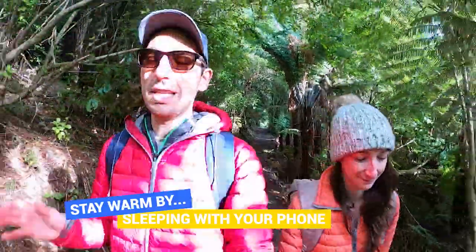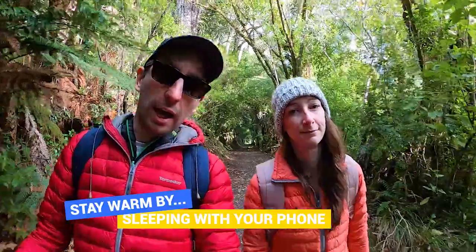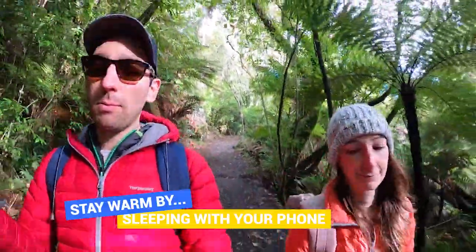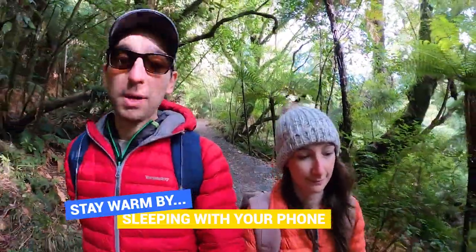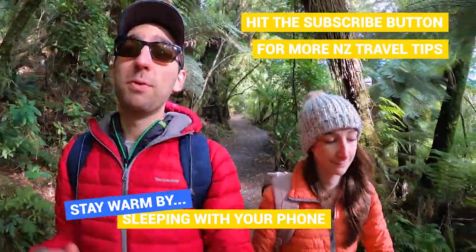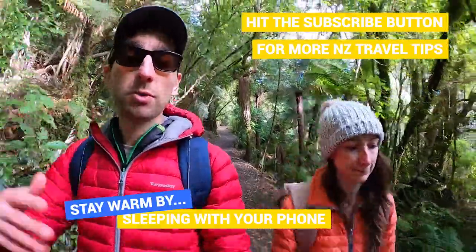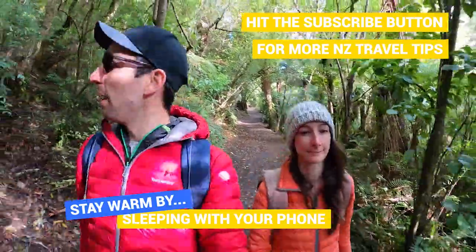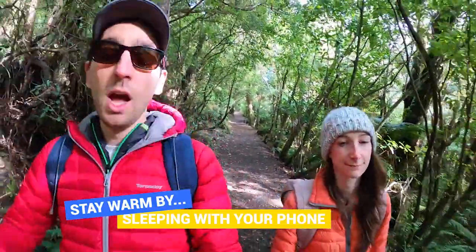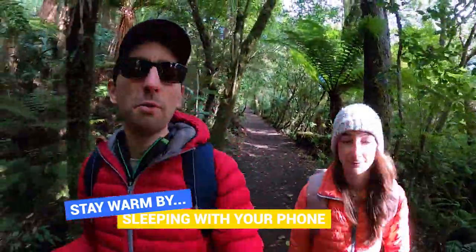You can also sleep with your phone inside your sleeping bag. Phones generate a little heat, which is nice, but more importantly, cold temperatures drain batteries way faster. In winter in New Zealand it can get cold enough to drain your phone battery really quickly, so to make it last longer — especially on a multi-day trip — keep it in your sleeping bag overnight. If you don't have reception, just turn it off. We did this a lot during the filming of New Zealand's Biggest Gap Year, keeping our phones with us while sleeping in campervans to preserve battery life for filming.